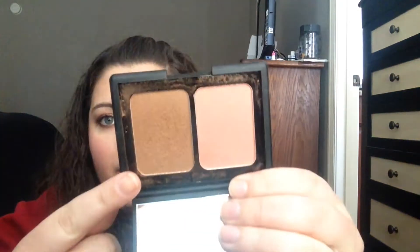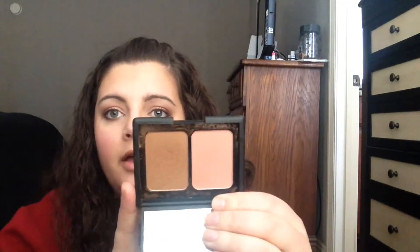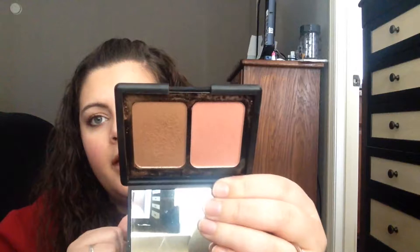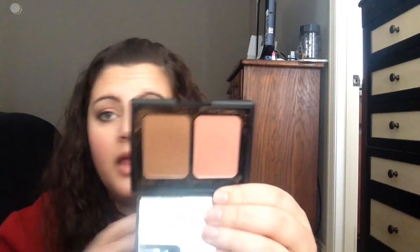This here is a contouring blush and bronzer palette — this is a bronzer and this is a blush. This is three dollars and it's in the color Saint Lucia. I used to use this every day and it's something that I do enjoy using, and for three dollars you can't beat that.